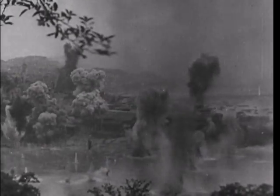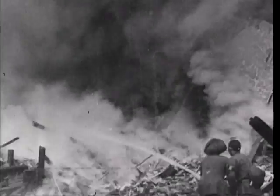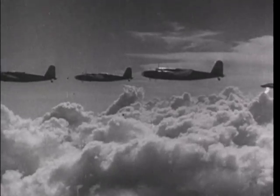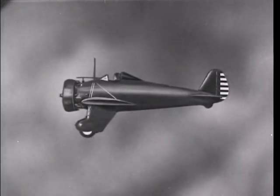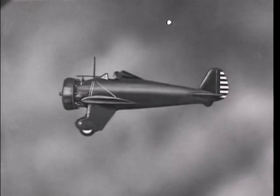Japanese treachery and reliance on surprise attack make Nippon's Air Force a menace which must be quickly recognized and dealt with. It is a mongrel Air Force composed of imitations of well-known American and European types.